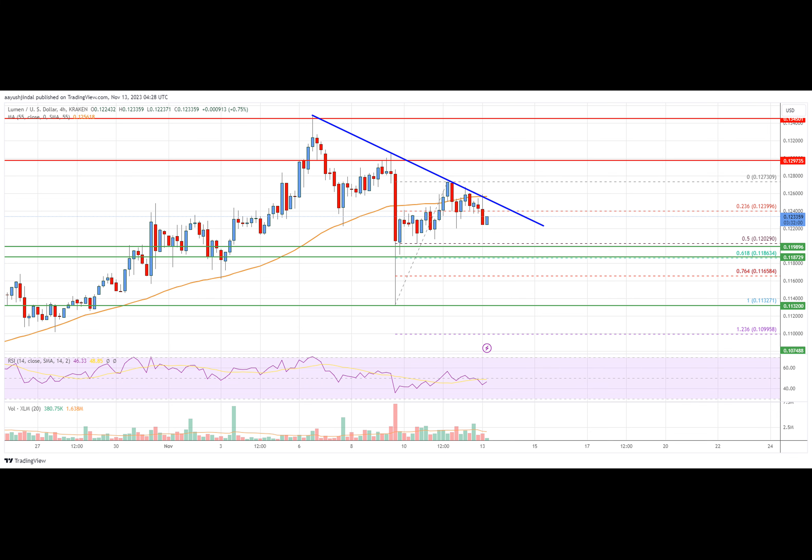On the four-hour chart, the RSI for XLM-USD is now below the 50 level. Key support levels are at $0.120 and $0.1185. Key resistance levels are at $0.125, $0.130, and $0.132.